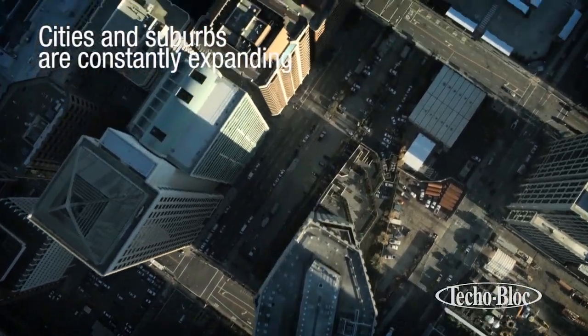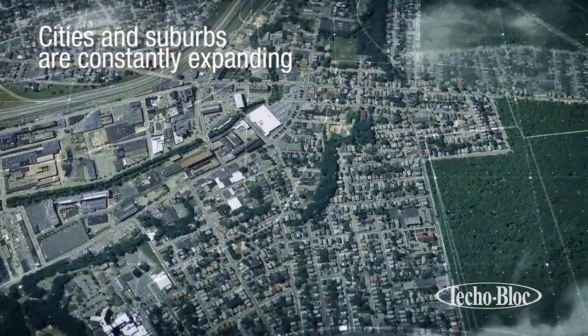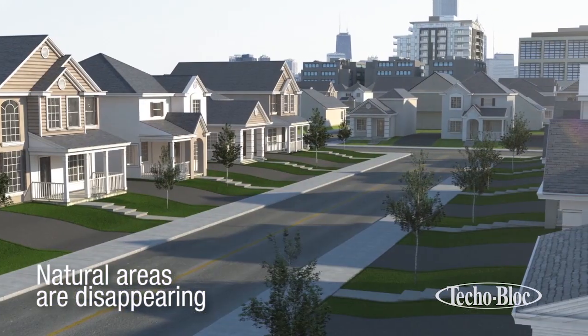Over the past few years, cities and suburbs have become larger and densely populated. Areas that used to be covered by vegetation have now been replaced by infrastructures, parking lots, streets and sidewalks.